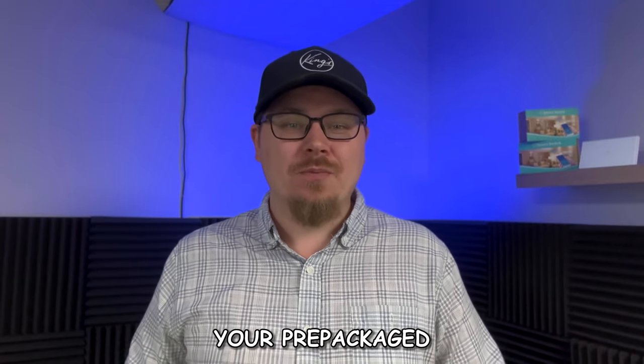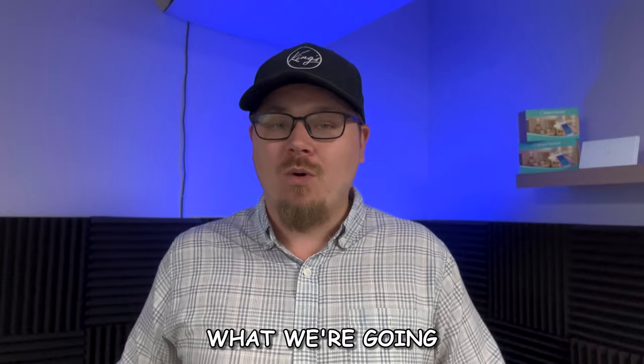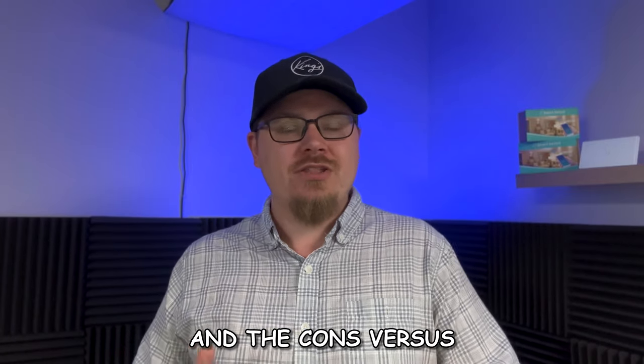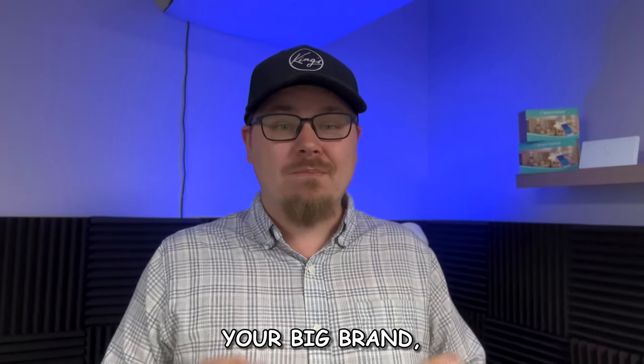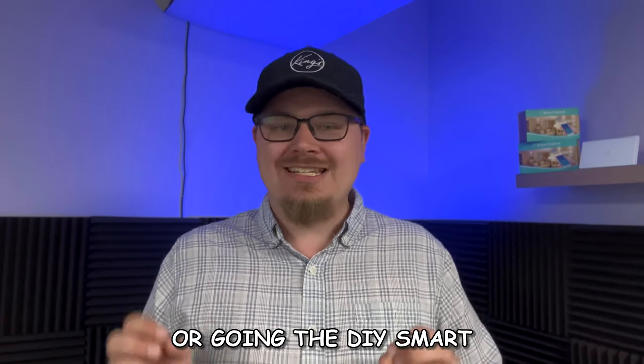Wait! Before you go buy your pre-packaged home security system, watch this video. We're going to talk about the pros and the cons versus your big brand pre-packaged home security systems or going the DIY smart home security route.